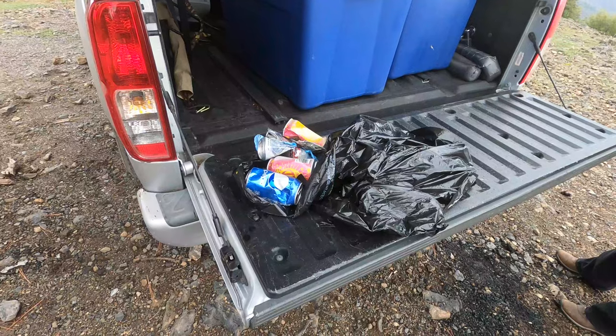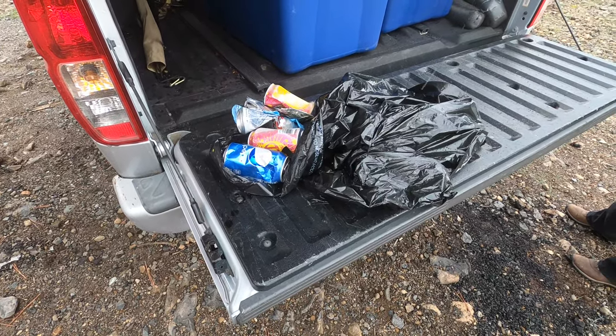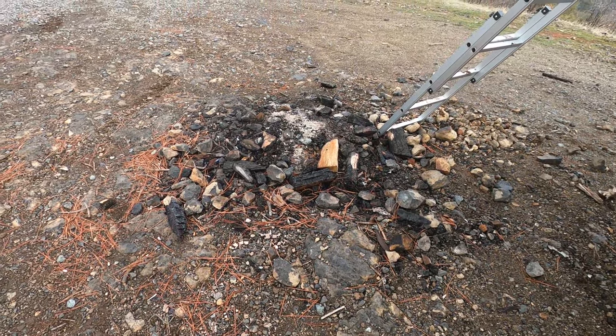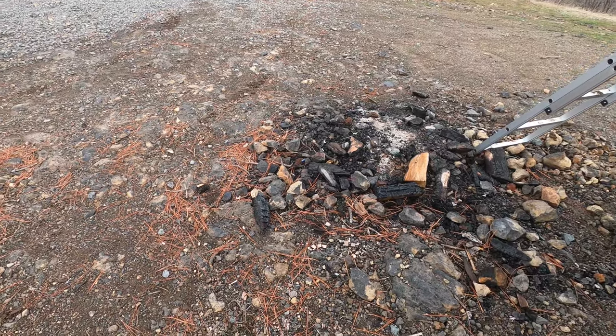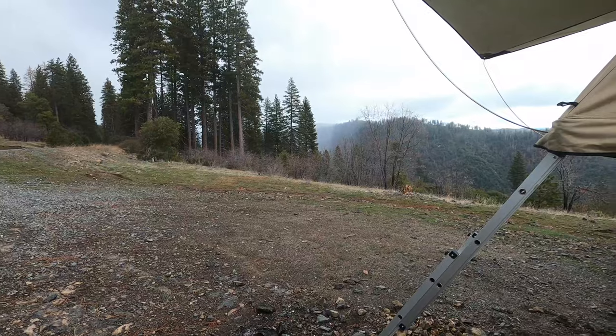Don't worry, this fireplace is not from us — it was from a previous person. While we're here shooting this little video, we also collected a bunch of trash. It's crazy how much people are littering around here, which is kind of sad since this is a national forest. Now I'll talk a little more about our camping and off-roading setup.